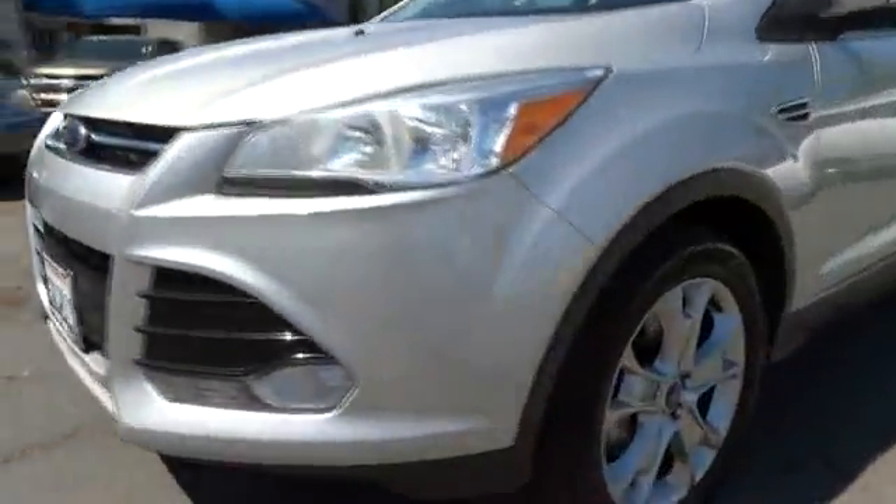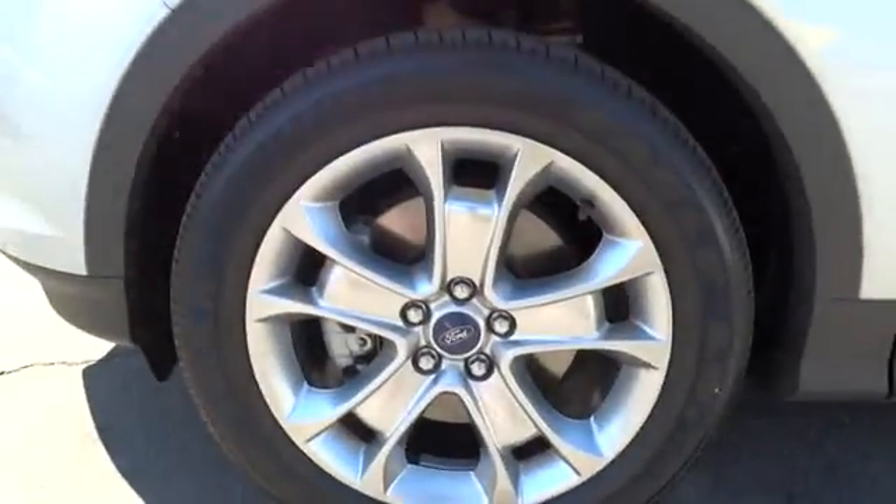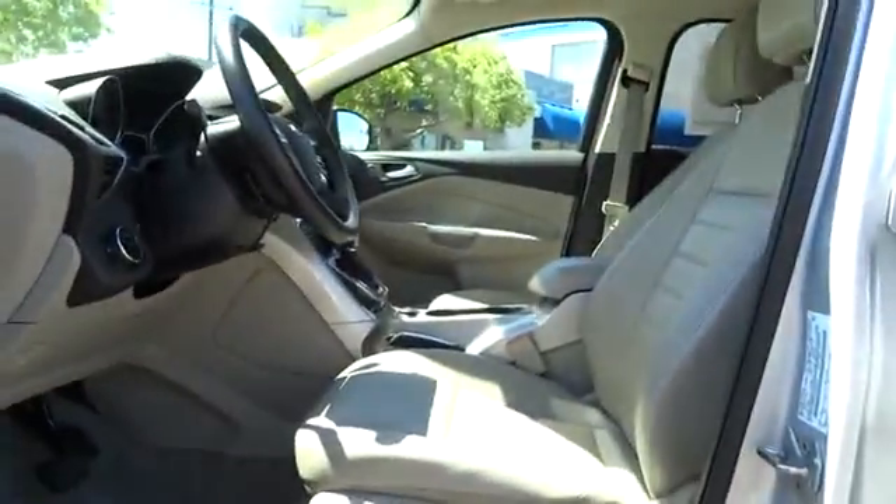Auto dimming rear view mirror, aluminum wheels, cruise control, four-wheel drive, four-wheel disc brakes, keyless entry, climate control, AM FM stereo radio, rear defrost, universal garage door opener, CD player, MP3 player.